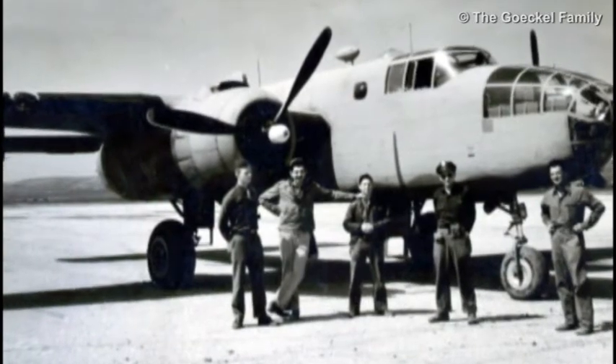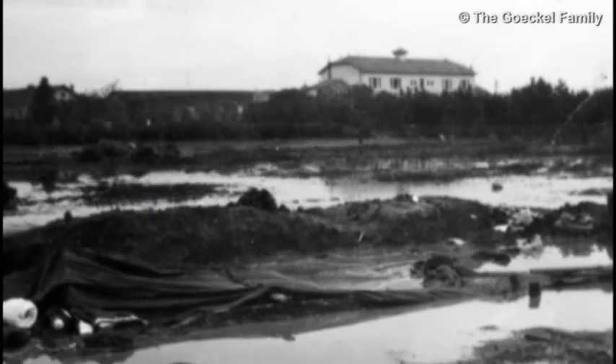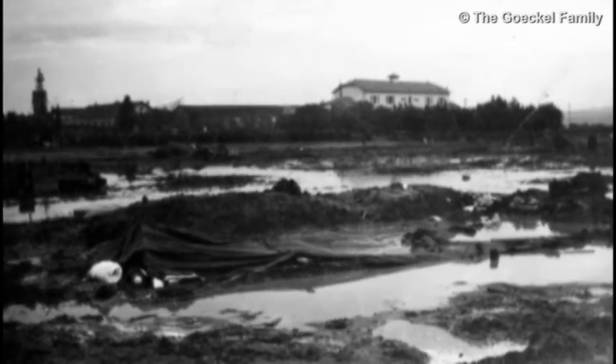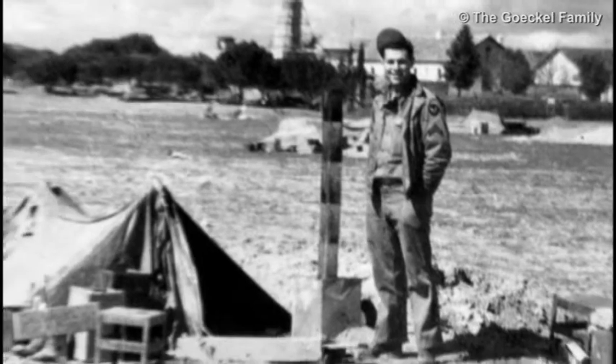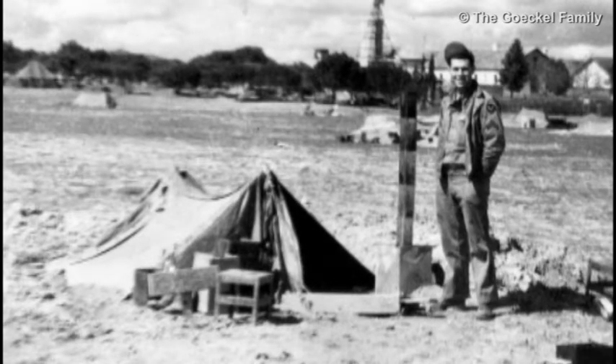Our first airport was at a town south of Oran called Tafaraoui. While we were there, life was a little difficult because North Africa can be cold in the winter and hot in the summer. It has a lot of rain and it gets very muddy, particularly on an airfield. In the beginning, we slept in tents that were shelter halves, actually.